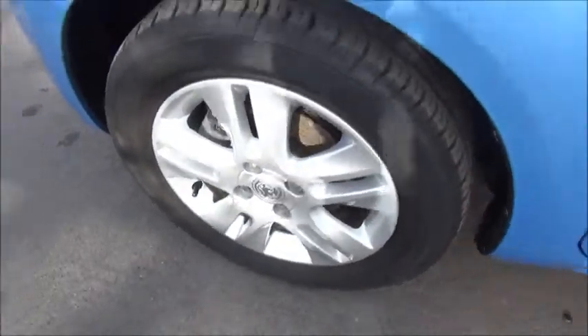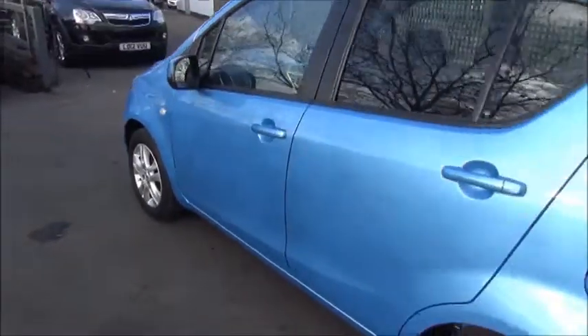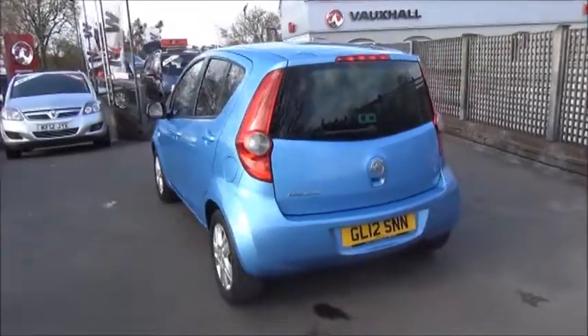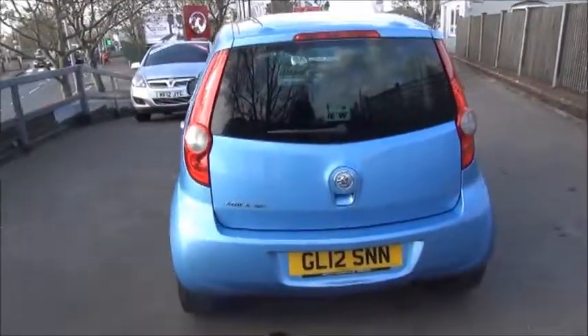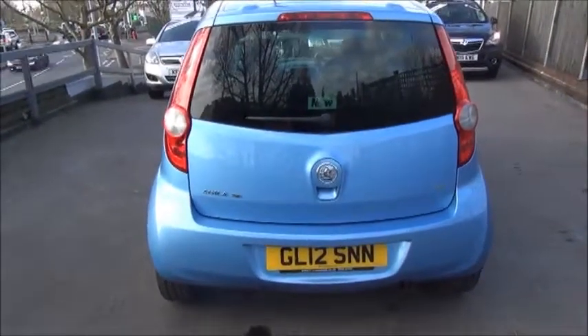It has 10-spoke 15-inch alloy wheels, colour-coded door mirrors, colour-coded door handles and rear privacy shades. As we make our way to the rear of the vehicle, it comes with a high central brake light, a rear wash and wiper and a colour-coded rear bumper.